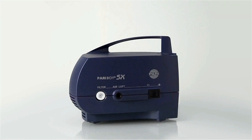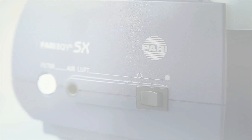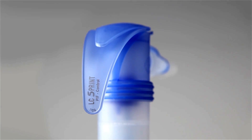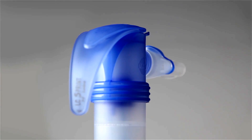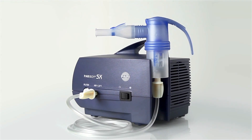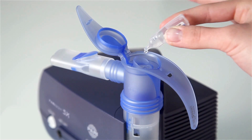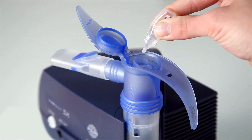The compressor is like an engine driving aerosol generation. The efficient Pari LC sprint nebulizer, in combination with the compressor, ensures short inhalation. And inhalation therapy is so easy — simply open the nebulizer lid and pour in the inhalation solution.